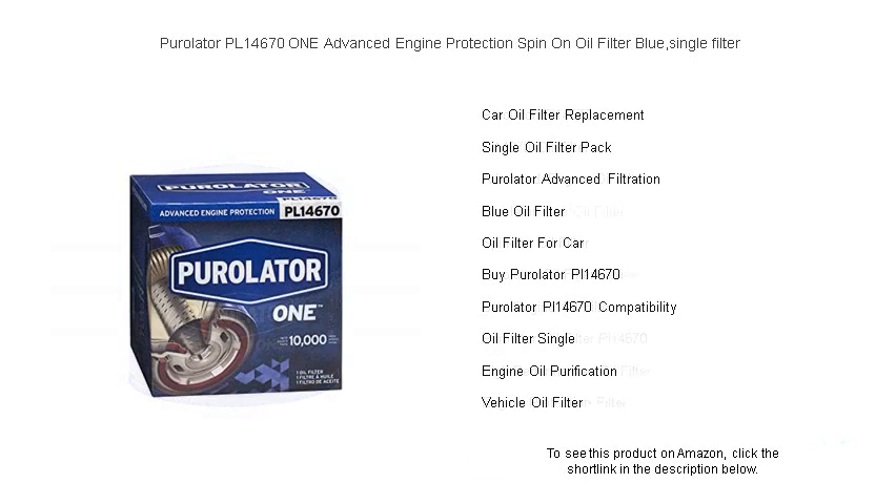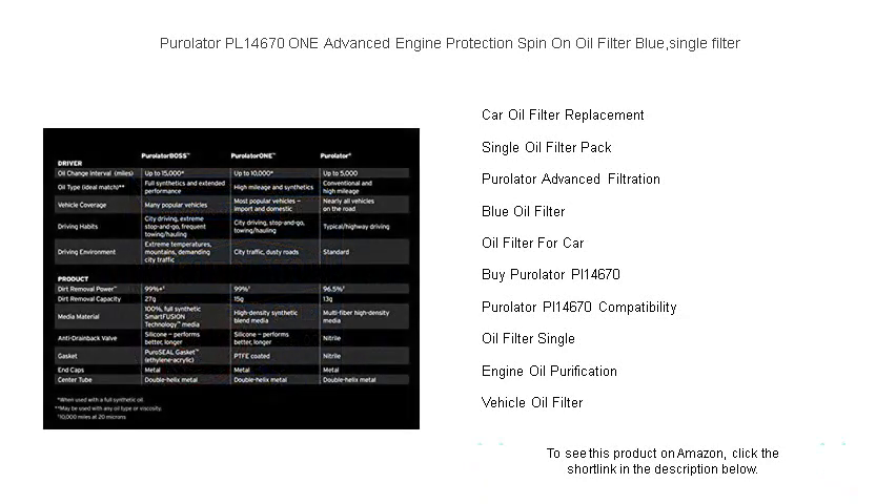With its high-density synthetic blend media, the PL14670 provides superior dirt removal power, keeping your oil cleaner, longer. Its durable construction means reliable performance and protection you can count on.